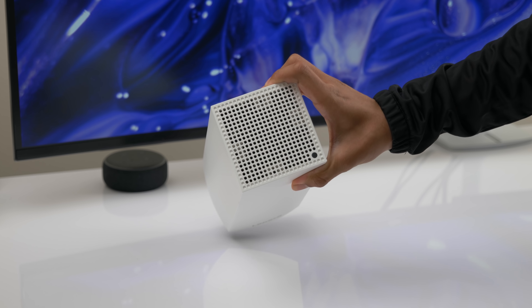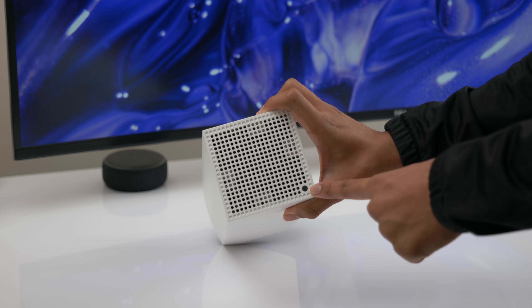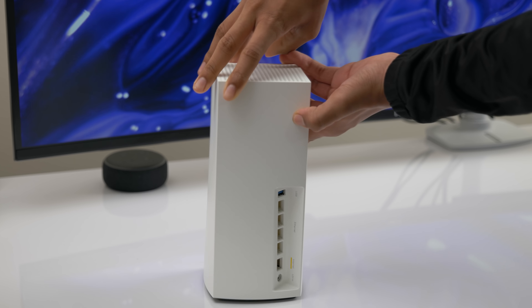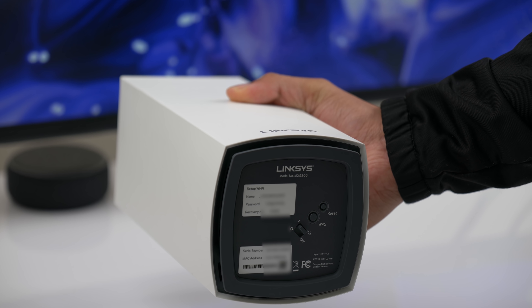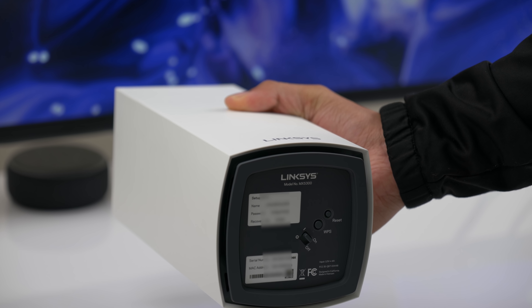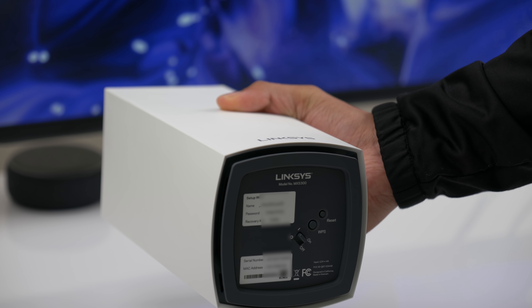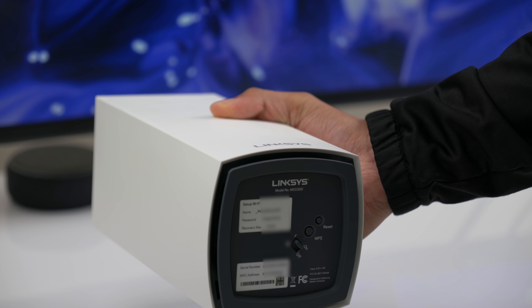Back to the router hardware — there's plenty of ventilation on the top along with a single LED that lights up in different colors depending on the status of your connection. Around the back, we have a USB 3.0 port, 4 gigabit ethernet ports, 1 WAN port for connecting to your modem, and the power port. On the bottom, there's your reset button, WPS or Wi-Fi Protected Setup button for a faster setup process, and the on/off switch. This is also where you'll find your default Wi-Fi name and password information, but you definitely want to change that to something more secure once you get into the Linksys app.